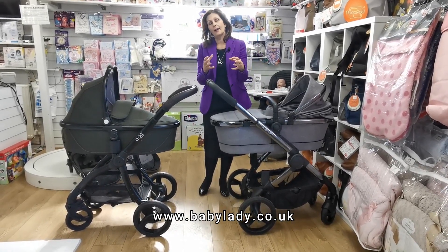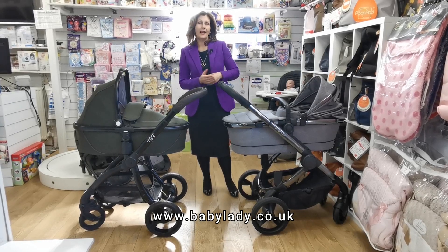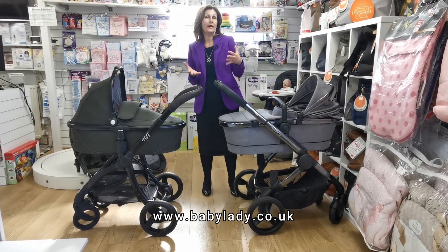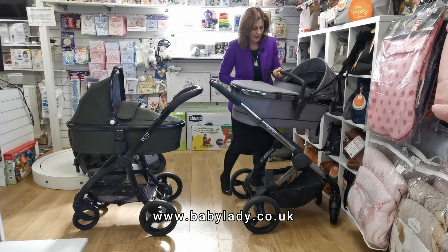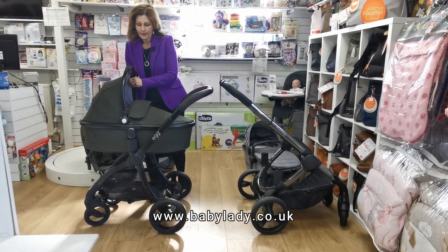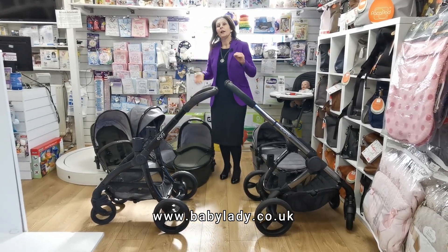Both carry cots are excellent — we highly recommend a carry cot for baby because it's really important for their breathing that they're laid flat as long as possible. You should get about six months' use out of both carry cots unless you have a very large child. To remove the carry cot on the Peach there are two buttons on the side which you lift; on the Egg there are two white buttons you press in, and there are handles on top.